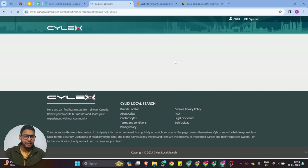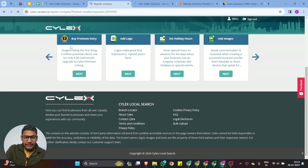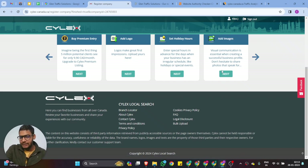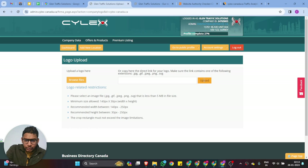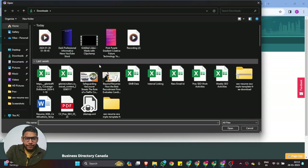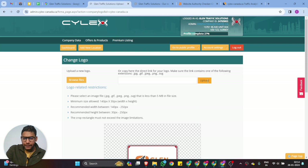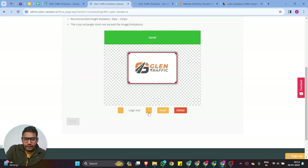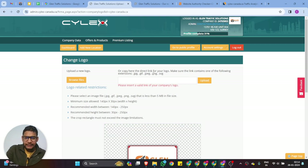Your business listing details are now completed. Click 'Go to Dashboard' where you can find your listing landing page URL. From the dashboard, update your business logo and service images. Browse for your business image — in our case Glen Traffic — click Upload, then Save. You can also upload images via a link if you prefer.